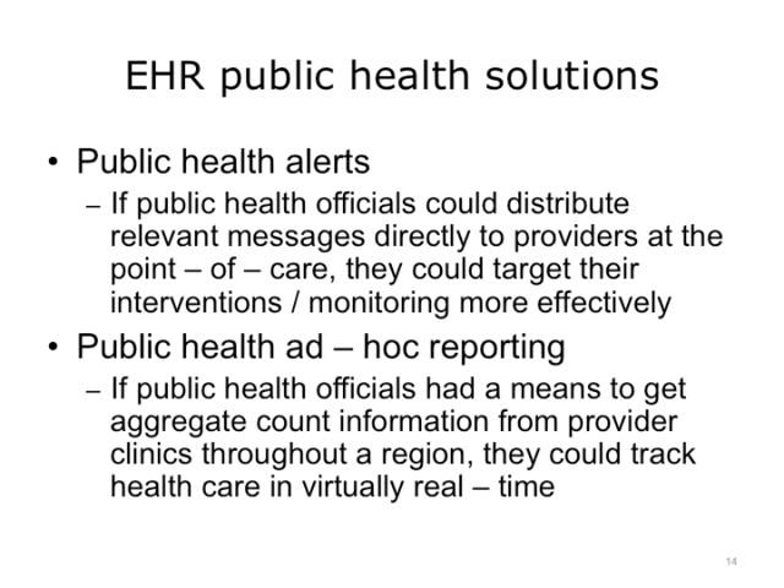What could we do differently to communicate? Why not try public health alerts within an EHR? If public health officials had a means to distribute relevant messages targeted to providers at appropriate moments at the point of care, they could make their interventions more effective.